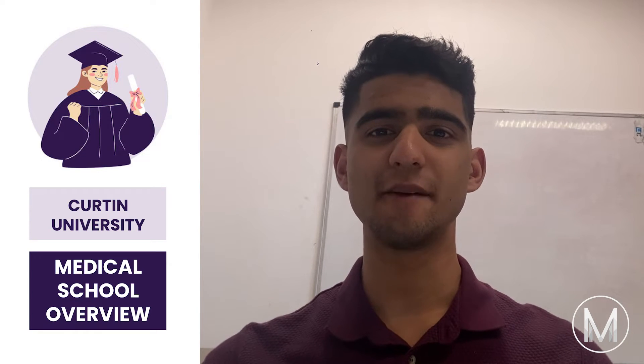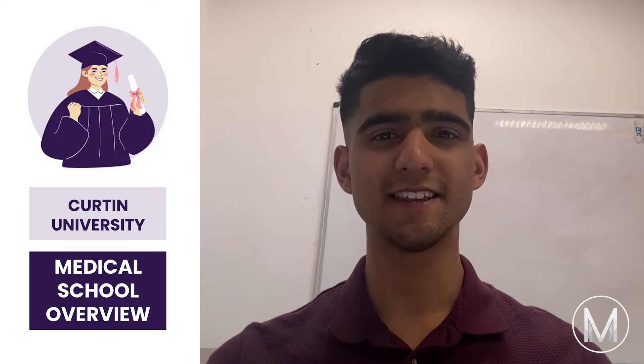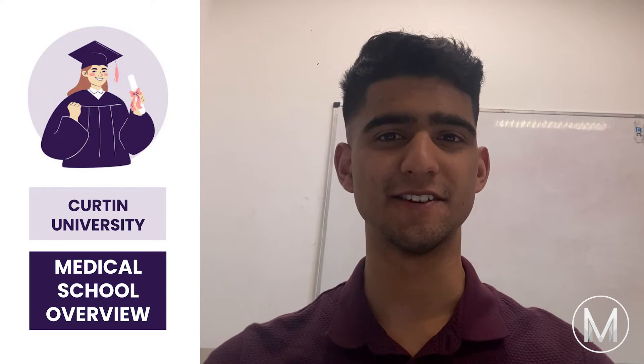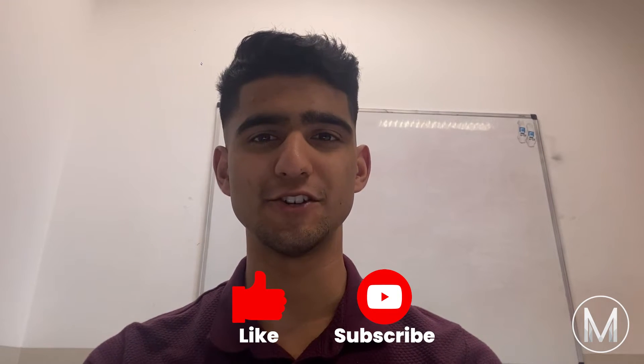Hi everyone, in this video I'm going to go through an overview of Curtin Medical School — make sure to stick to the end to see all the key details you need to know. I'm Melvin from MedicMind, a second year medical student from Monash University, and if you're interested in medicine and getting into medical school, be sure to like the video and subscribe to the MedicMind YouTube channel.